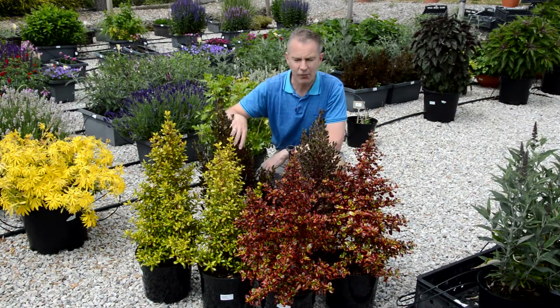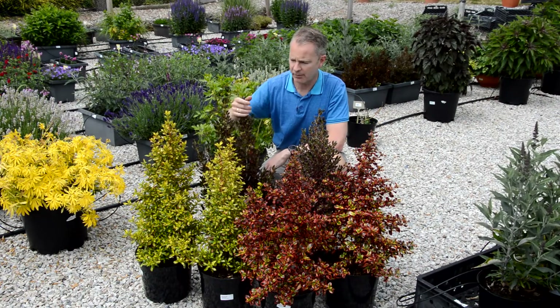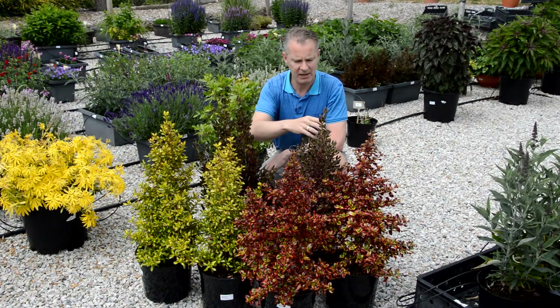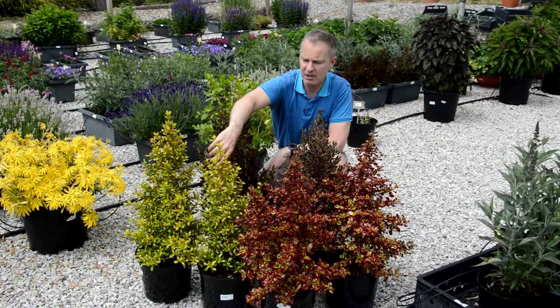So we have a range of four to start with for this year. We've got some more in the pipeline going forward, but here we've got Pacific Nights, Pacific Eclipse, Inferno, and Lemon and Lime.